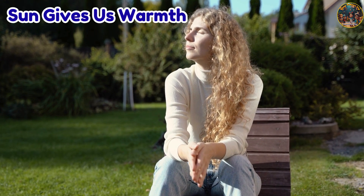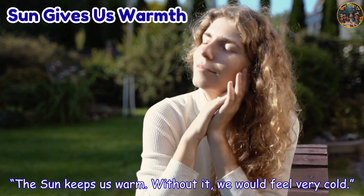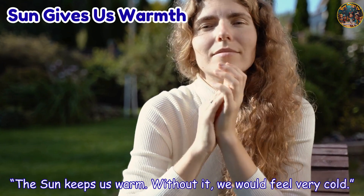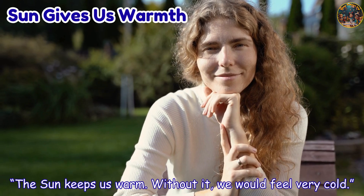Sun gives us warmth. The sun keeps us warm. Without it, we would feel very cold.